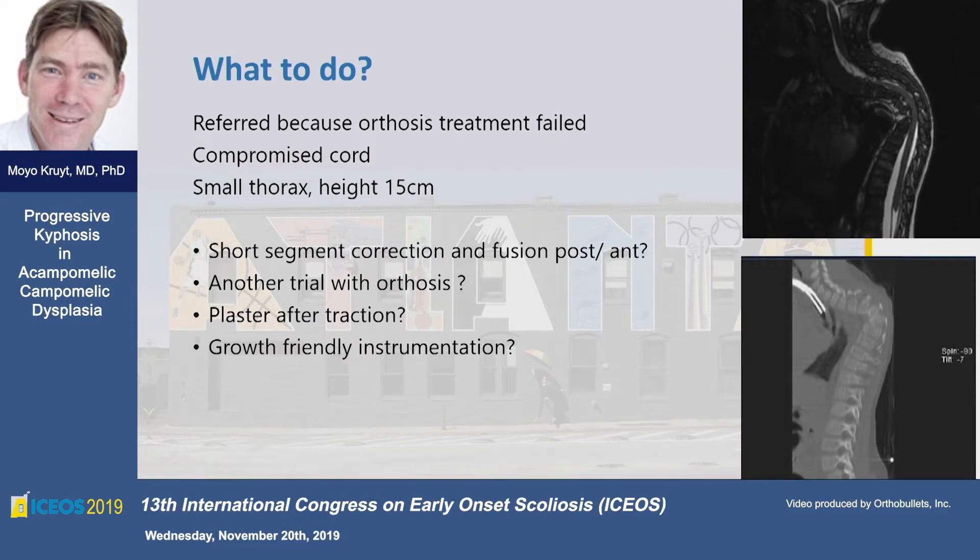So what to do? He was referred to us because he was progressive, so brace treatment did not seem to be an option anymore. He had a very short trunk of about 15 centimeters. Should we do short segment fixation, another trial with an orthosis, plaster, or growth-friendly instrumentation? Let's say the first option: short segment correction and fusion — one shot. Nobody would do that?